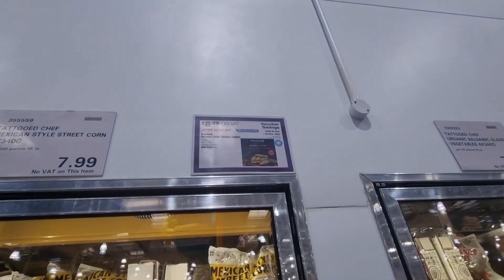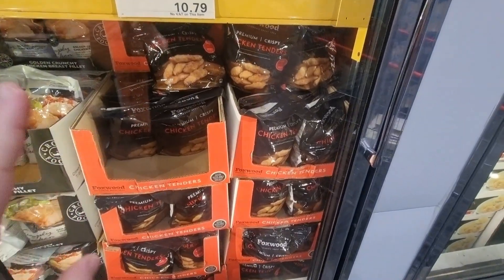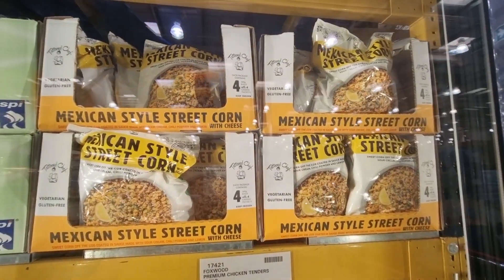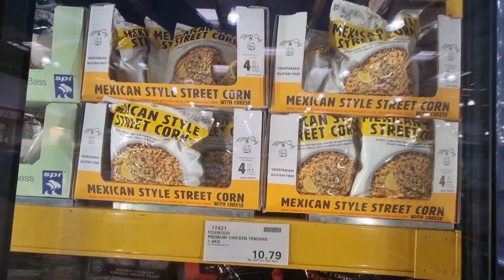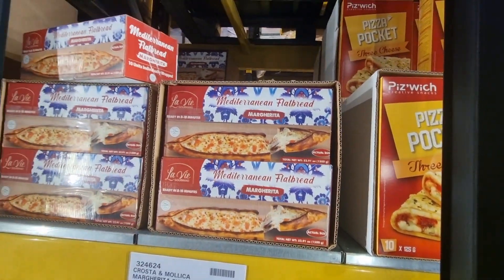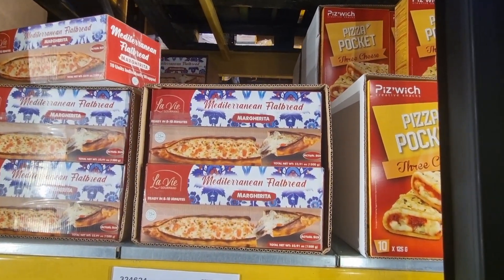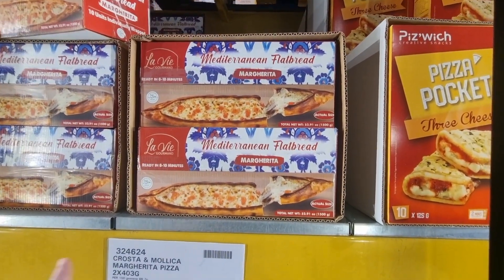I spotted a couple of new items in the freezer section. They've got an instant saving on chicken goujons — premium crispy ones in a massive big bag. They should have been £10.79 and they're now £8.99. There's also a new product: Mexican style street corn which sounded really nice. And they have Mediterranean flatbreads — you get 10 of them, like a sharing flatbread almost like a margherita pizza.